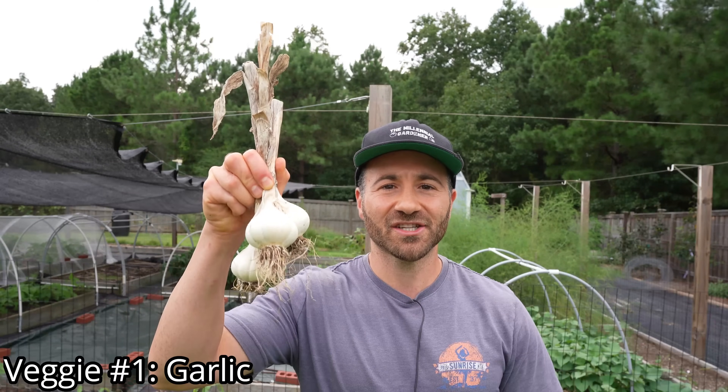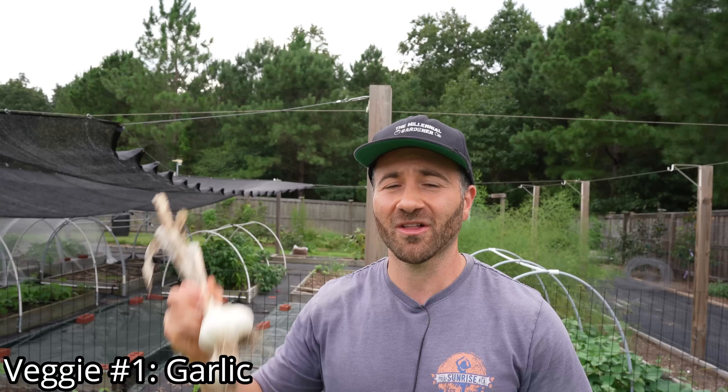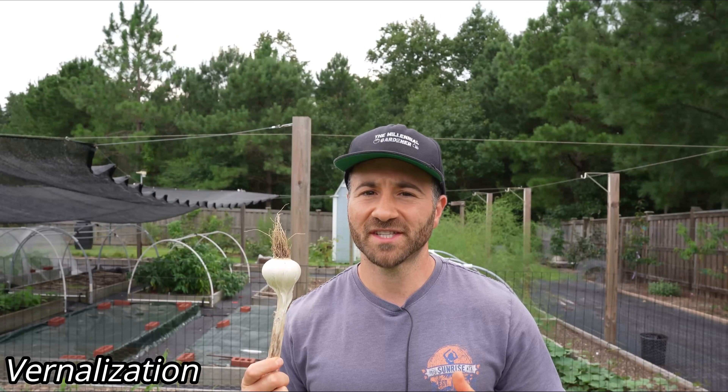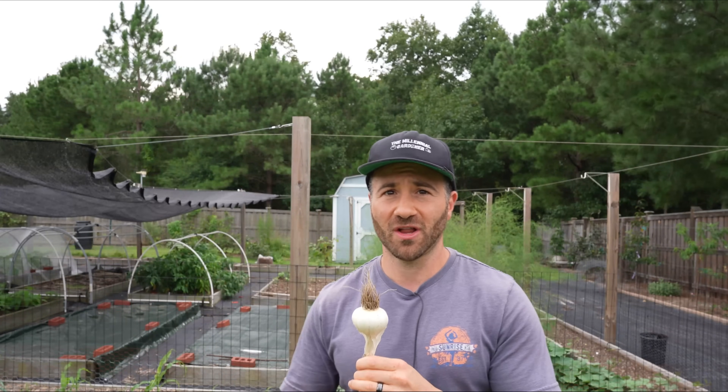Veggie number one is one of the easiest things you can grow in your garden over the fall and winter, and it will grow in even the coldest, harshest climates — and that is garlic. It doesn't get any easier than planting garlic. All you do is dig a hole, place your garlic cloves, add some fertilizer, mulch it, water it, and then just let your garlic cloves sit in the ground and accumulate chill hours over the winter. Garlic has to go through a process called vernalization — accumulating chill hours below 40 degrees Fahrenheit. Depending on the type of garlic you grow, you'll need more or less chill hours.